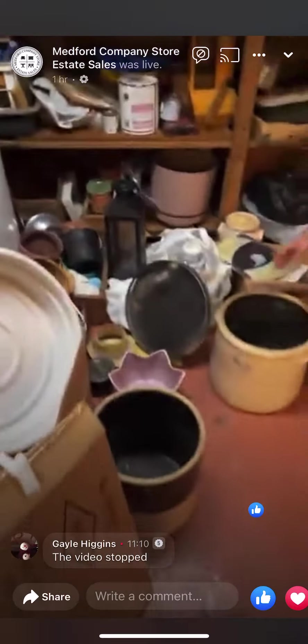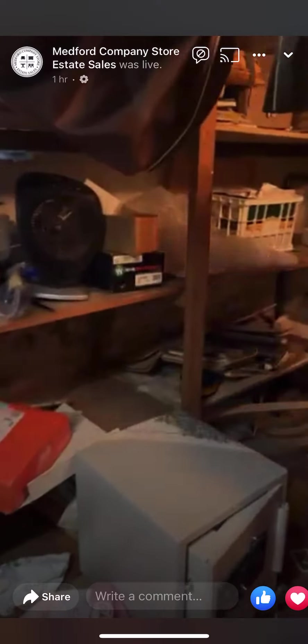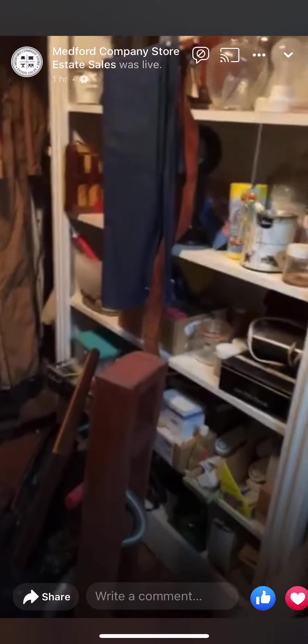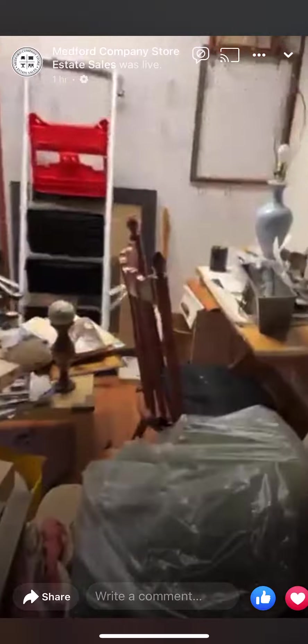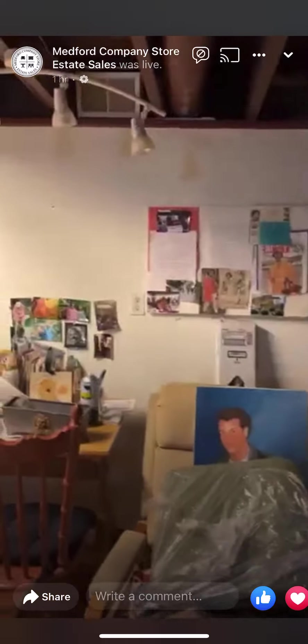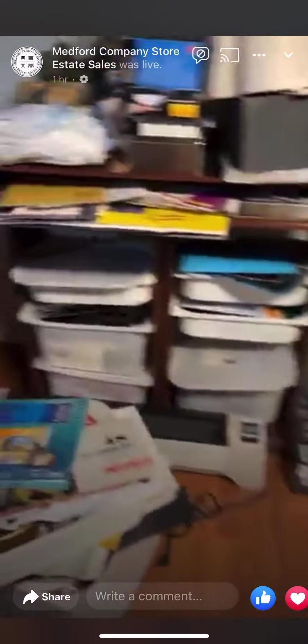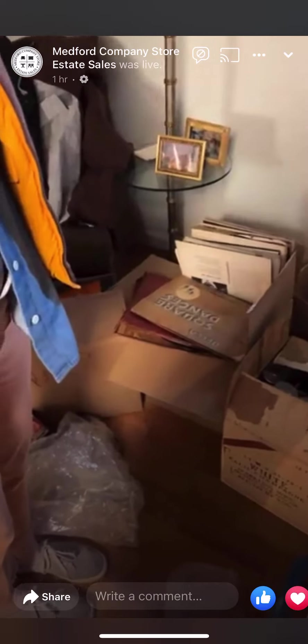A lot of really cool planters — these crocks, people love these. A lot of neat outdoor pieces now that you're getting ready for spring and summer. Really pretty vases and planters in here. The lady who lived here and her husband were models, so a lot of their model pictures are here — she was even on a magazine cover. We also didn't show the records — there's a whole table of them upstairs and some down here too.